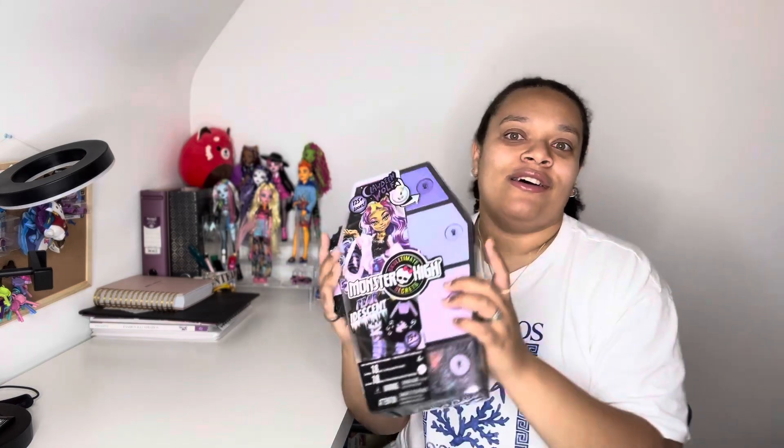I only have two of these — the ones in my possession are Claudine and Frankie. Why are these the only two? Because I live in the UK and these only got sold in Europe or America, which made no sense. So these are the two I've managed to get my hands on. They've started being available on Amazon, which is great, it's just the price they want to sell them for.